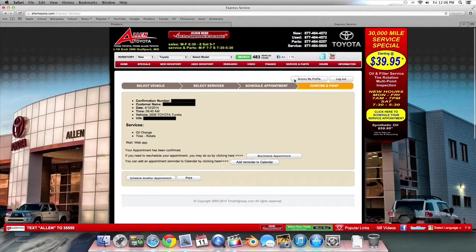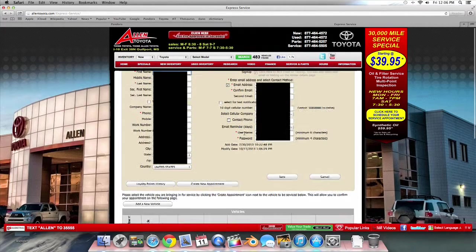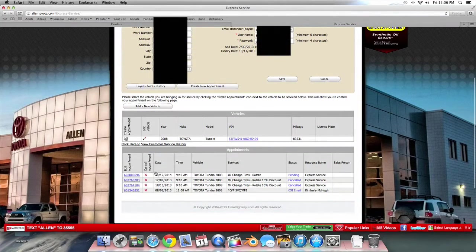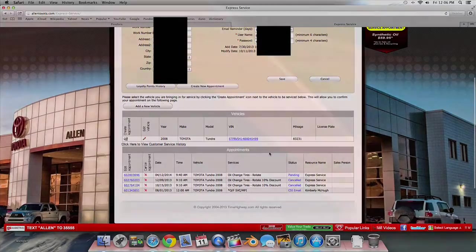Now you can click Access My Profile at the top and it will show you your login for next time, as well as give you the options to cancel your appointment or schedule a new one. When you think about servicing your Toyota, think Allen Toyota.